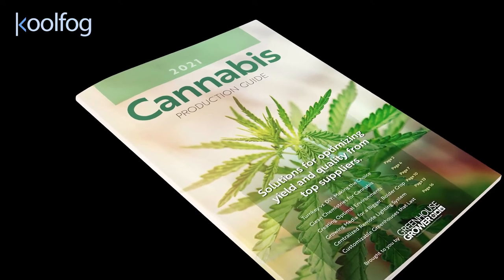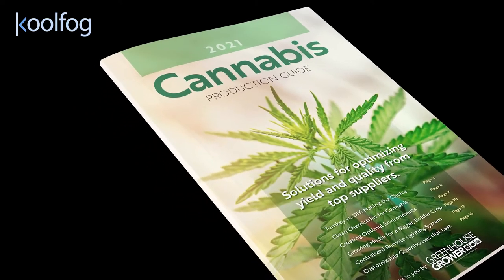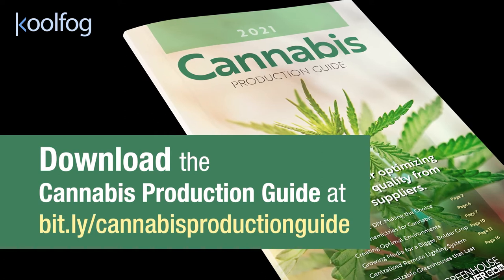To learn more about the solutions that will best serve your cannabis growing operation, download the 2021 Cannabis Production Guide today.